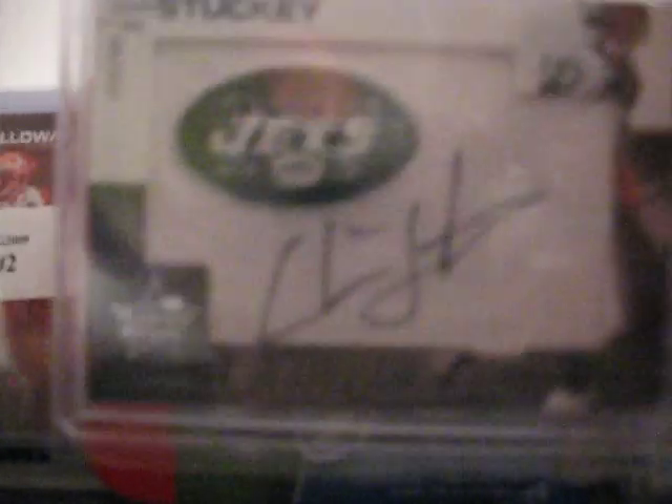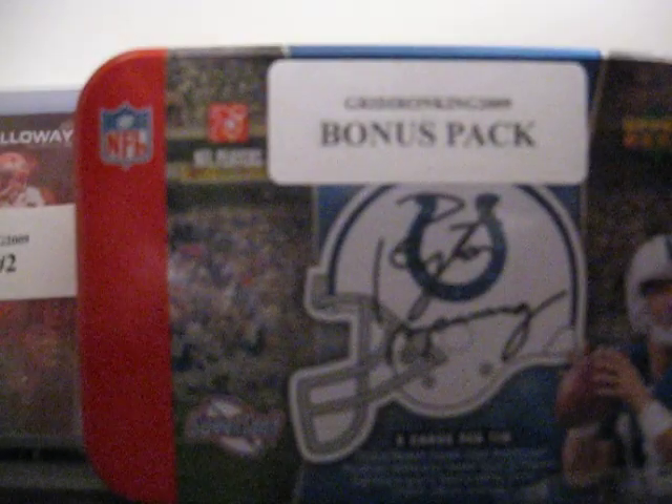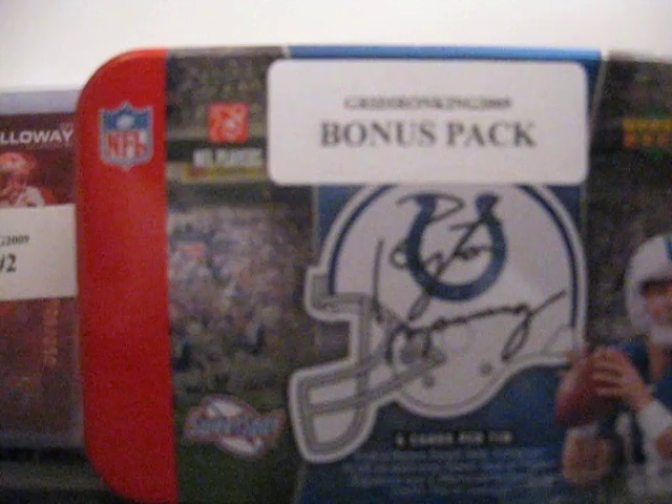You've got an autographed patch of Chansey Stuckey for the Jets — I don't think he plays there anymore. That's from Rookies and Stars, numbered out of 299. And a nice three-color patch of Keith Bullock from Leaf Certified, numbered out of 50. That's 35 out of 50.